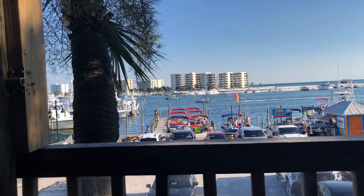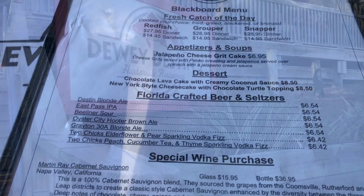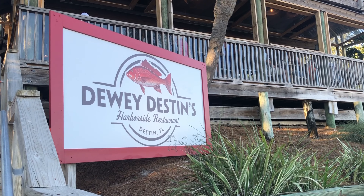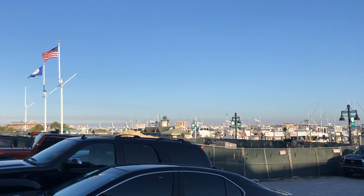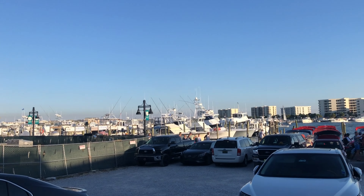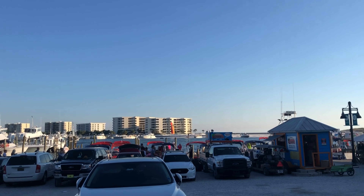I think our second night we went to Dewey's Destin, right on the Destin Harbor — absolutely beautiful. We waited about an hour as a party of five, with four seats and a high chair. Here's the beautiful view from there.